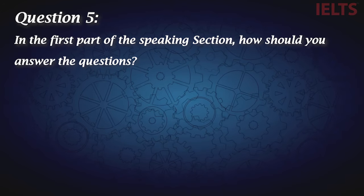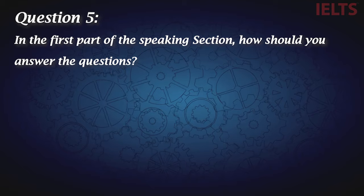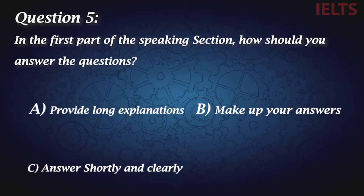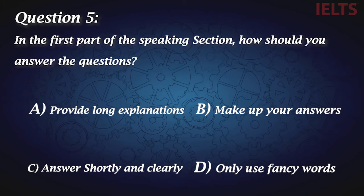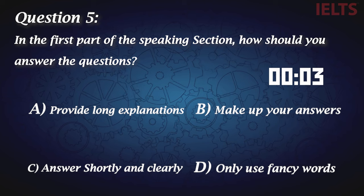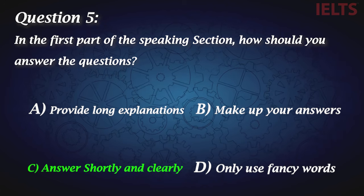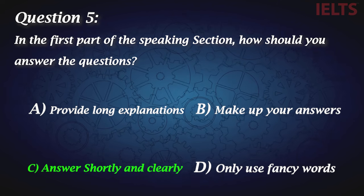Question five: In the first part of the speaking section, how should you answer the questions? A, provide long explanations. B, make up your answers. C, answer shortly and clearly. And D, only use fancy words. The first part of the test is kind of like a warm up, so C — answer shortly and clearly — would be the most suitable answer.